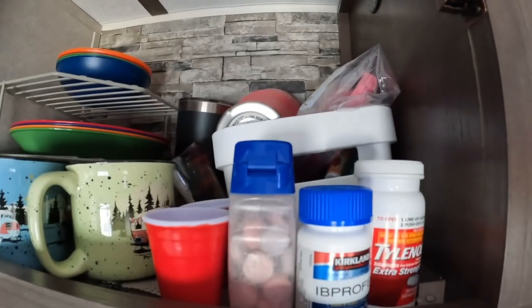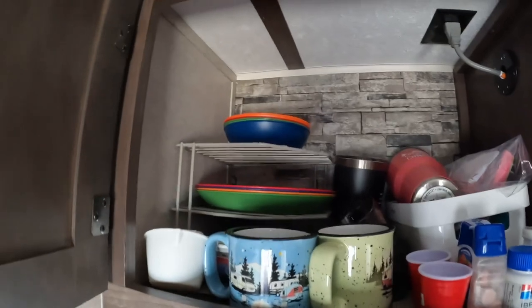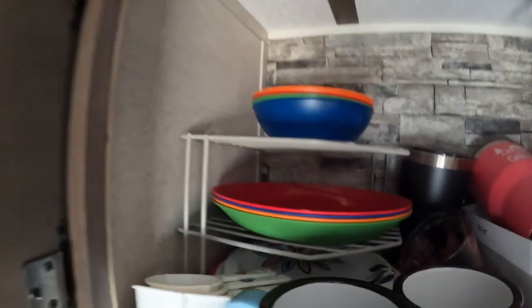We've got our medicines that we use the most out, and this is the rest of our medications. A rack for the dishes, and I've got paper plates down in there in case we microwave something.